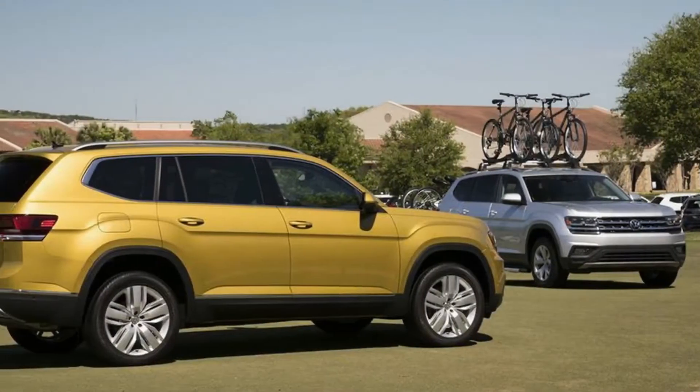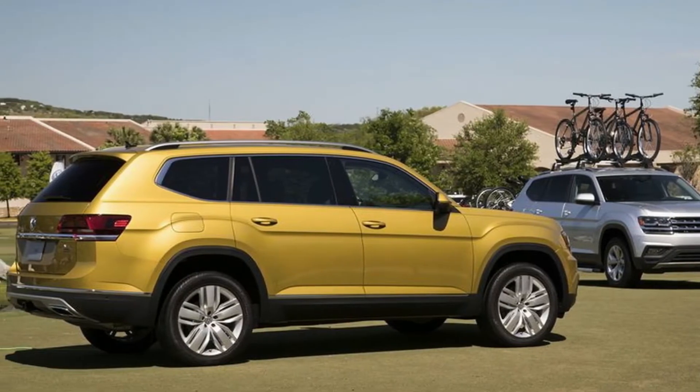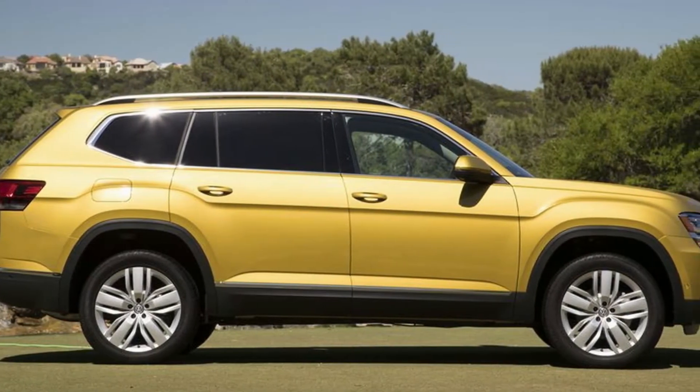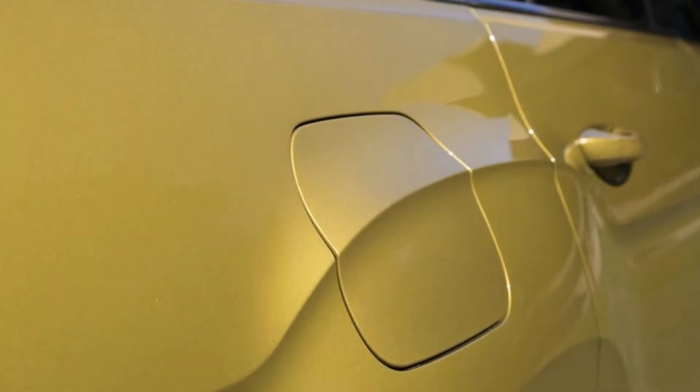Volkswagen wasn't kidding when it named its new 3-row SUV the Atlas, because it's been given a titanic task. The big bruiser is VW's first entry into the segment, which is one of the most competitive battlegrounds in the U.S. automotive market today. It's a tough nut to crack, but untold fortunes await for those who do.